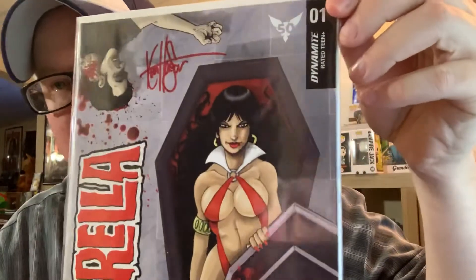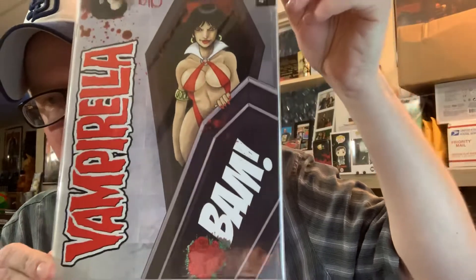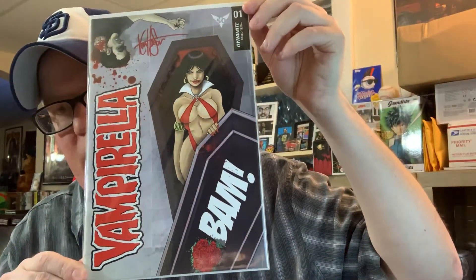So that is item number two. Up next, this is pretty awesome — this is another signed item. This is a signed comic book, a Vampirella comic book from Dynamite that has been hand signed by the cover artist Ken Hazer — I believe that's how you say it. That's pretty sweet. There's the autograph and there's the book.